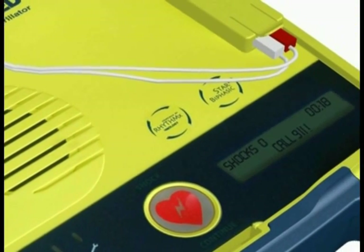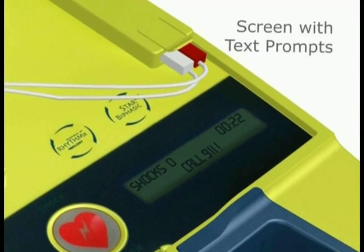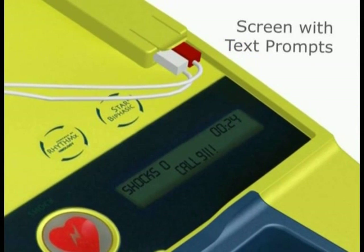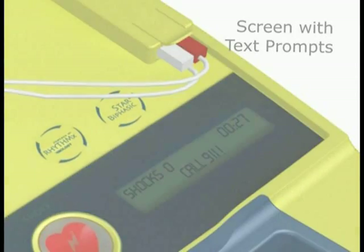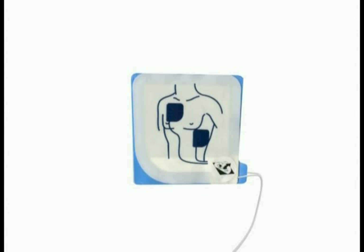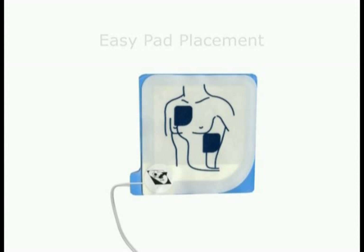The Power Heart AED G3 also includes a screen that displays text prompts, which might be helpful in loud rescue environments or for rescuers who are audio challenged. Defibrillation pads are interchangeable and can be attached in either chest position, which removes any guesswork so life-saving therapy can be delivered quickly.